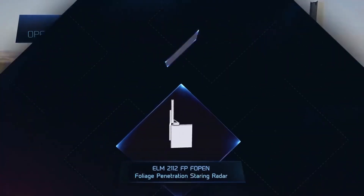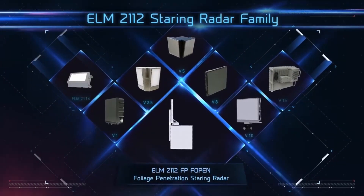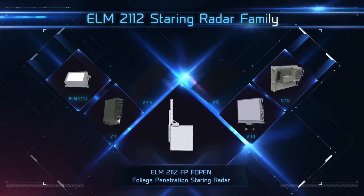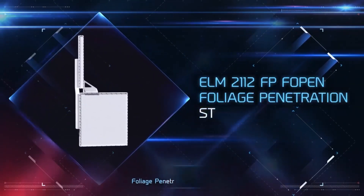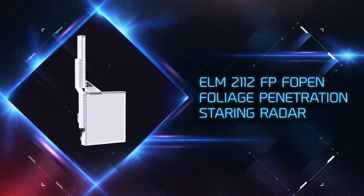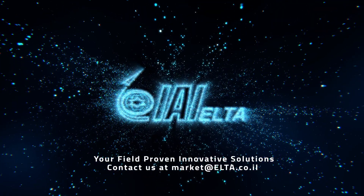For the first time ever, Elta IAI guarantees its clients a smart, state-of-the-art technology approach to border security that is based on the most advanced staring radar system of its kind, the ELM-2112FP.